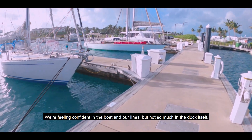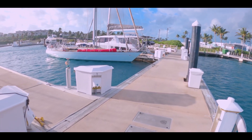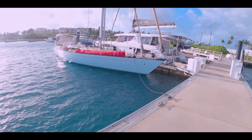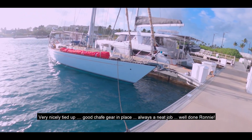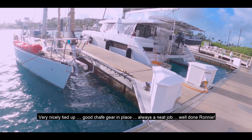We're feeling confident in the boat and our lines, but not so much in the dock itself. These are our friends on Sailing Redemption — very nicely tied up, good chafe gear in place, always a neat job. Well done, Ronny.